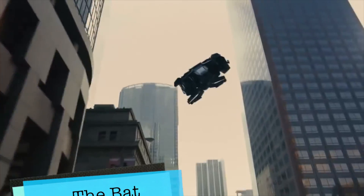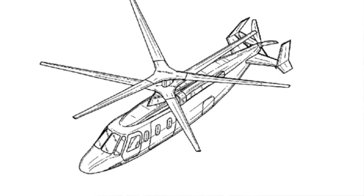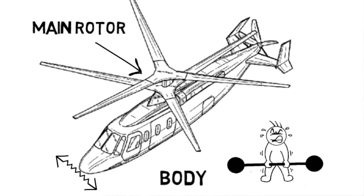Moving on from one complex vehicle to another comes the Bat. What makes the Bat so unique is that its main rotor is actually underneath the vehicle. So why don't helicopters use this mechanism? One reason is that if the main rotor can't extend past the body of the vehicle, it would severely hinder the lift created by the helicopter.